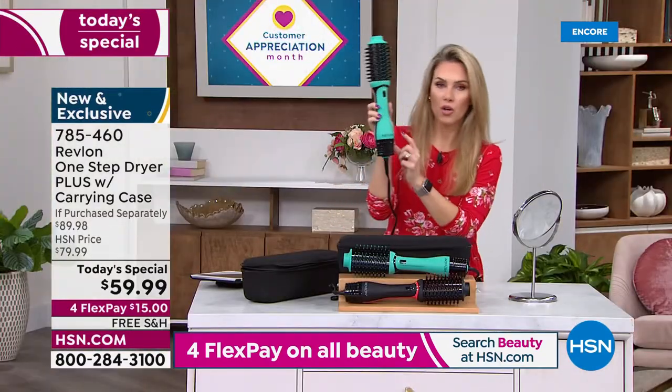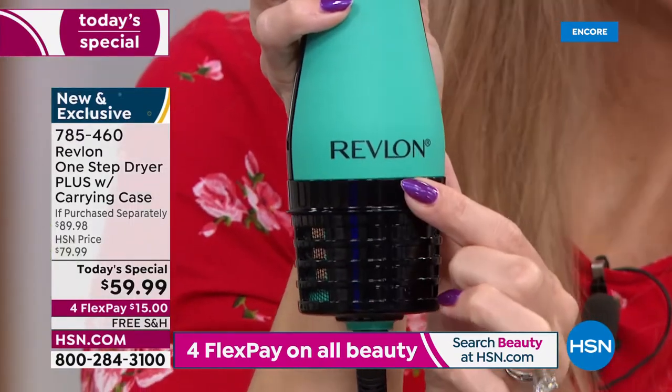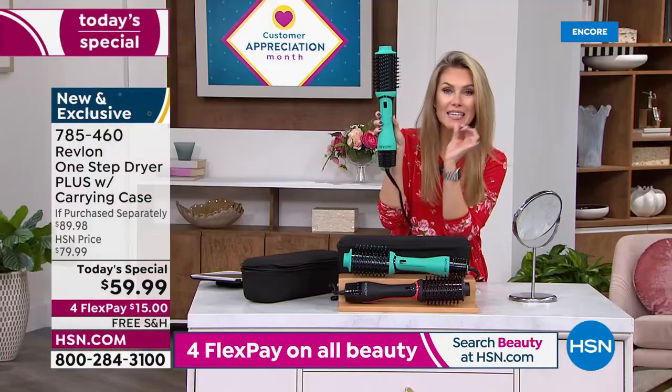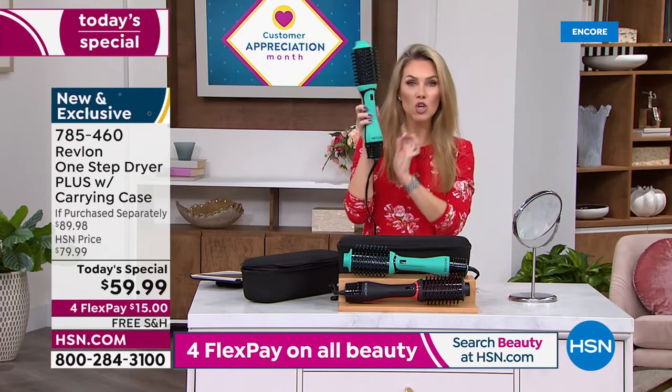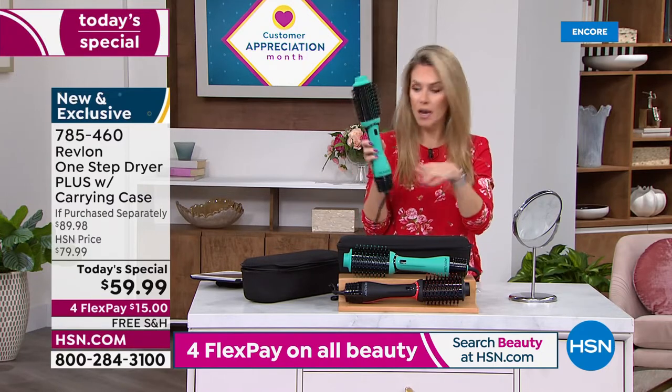Revlon — they've been around forever. They are the leaders, the global pioneers and industry setters when it comes to beauty tools. You own the beauty tool that gives you that one-step salon quality blowout.